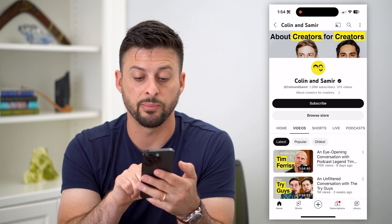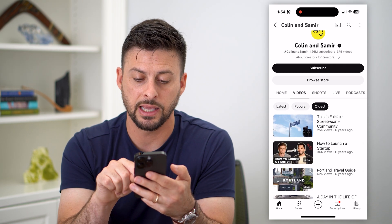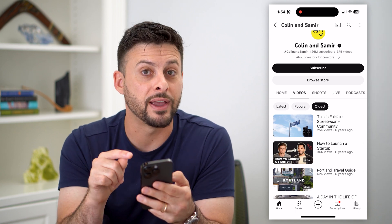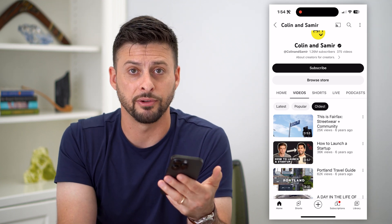Now instead of just Latest and Popular, you can also sort by Oldest. So I can tap on Oldest, and I can see that 'Fairfax Streetwear plus community' was their very first video. And I can watch that channel's very first video.